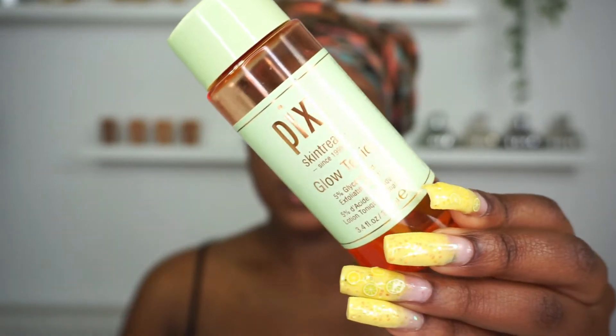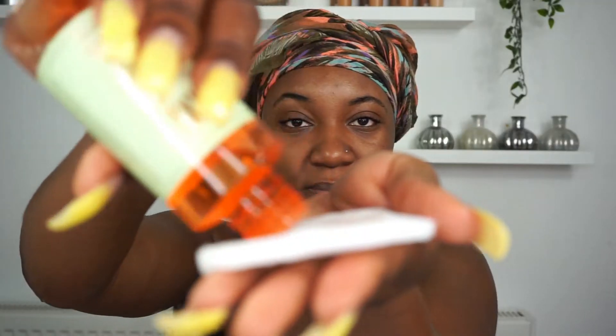Next, I'm going to take my Pixi Glow Tonic and a cotton pad, and I'm going to use that to gently exfoliate my skin. What I love about this tonic is the fact that you can actually use it day and night, every single day, and it's not going to irritate your skin or be too harsh.